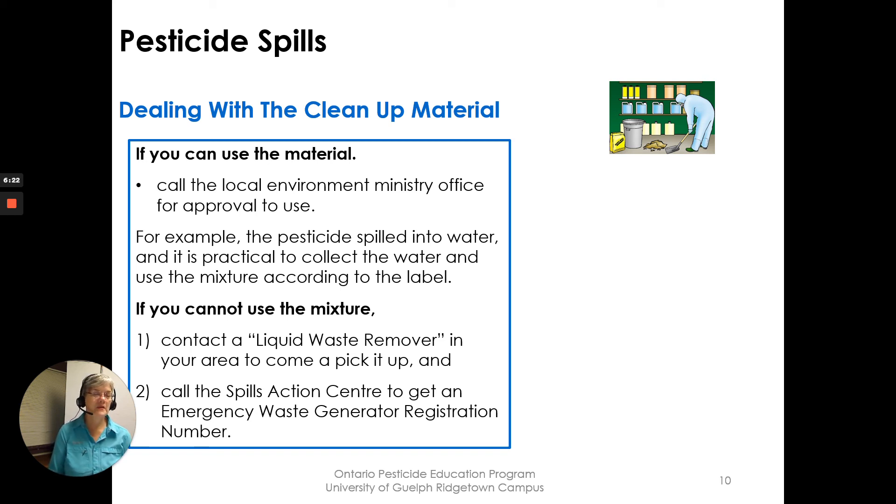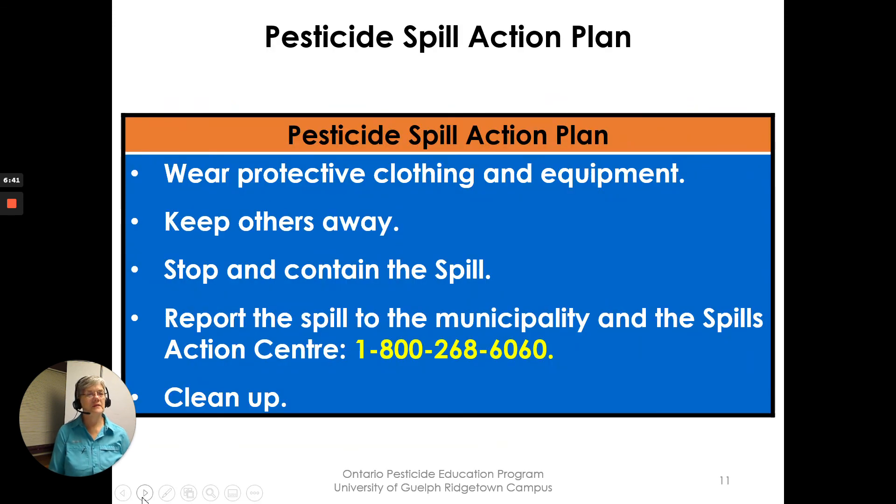The municipality and the Spills Action Center may have a list of liquid waste removers, and you would also get an emergency waste generation registration number to dispose of that hazardous waste from the spill. Spills Action Plan: wear protective clothing and equipment, keep others away, stop and contain the spill, report the spill to the municipality and the Spills Action Center, and do the cleanup.